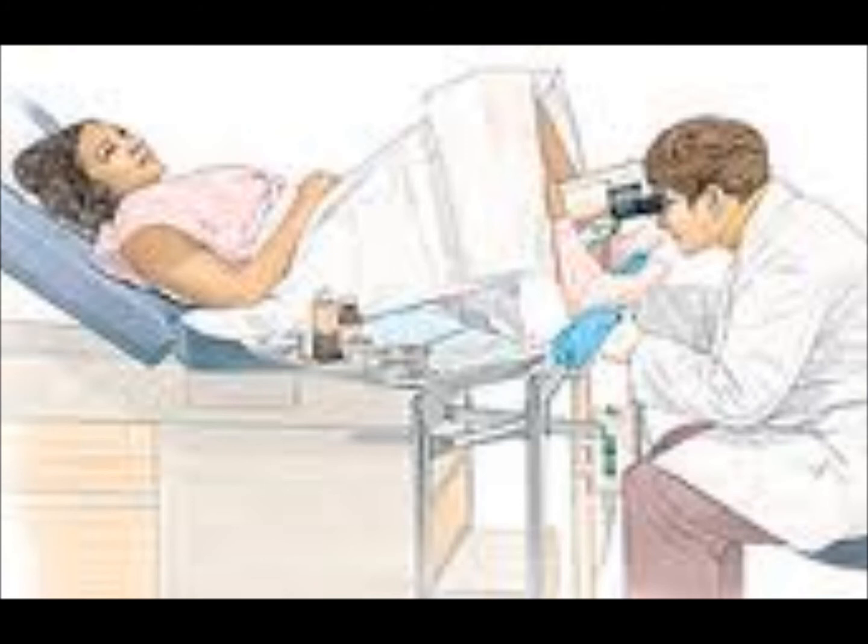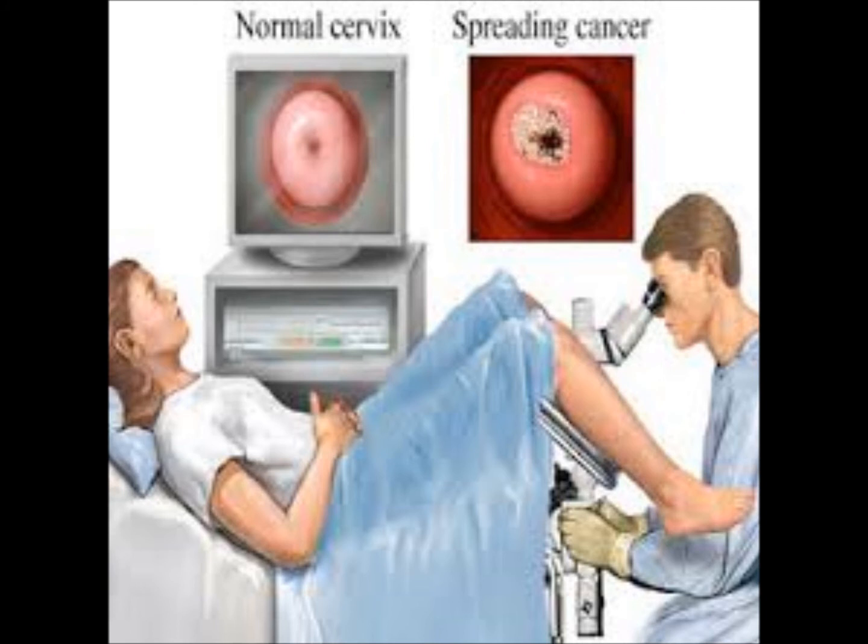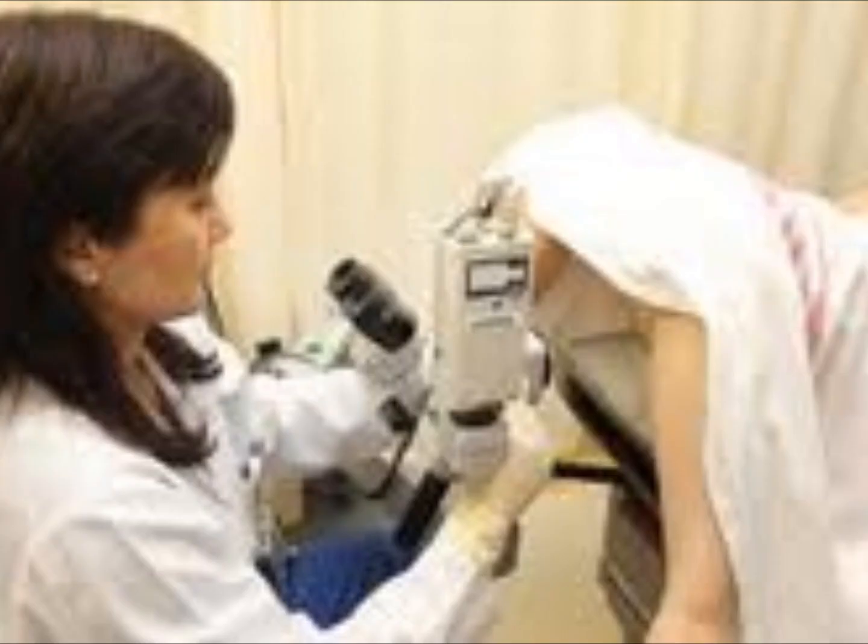A colposcopy is a very safe procedure, but it does have some risks and complications. These complications are very rare but include infection and bleeding either during or after the procedure. A colposcopy may need to be repeated on a regular basis if abnormal areas are found.